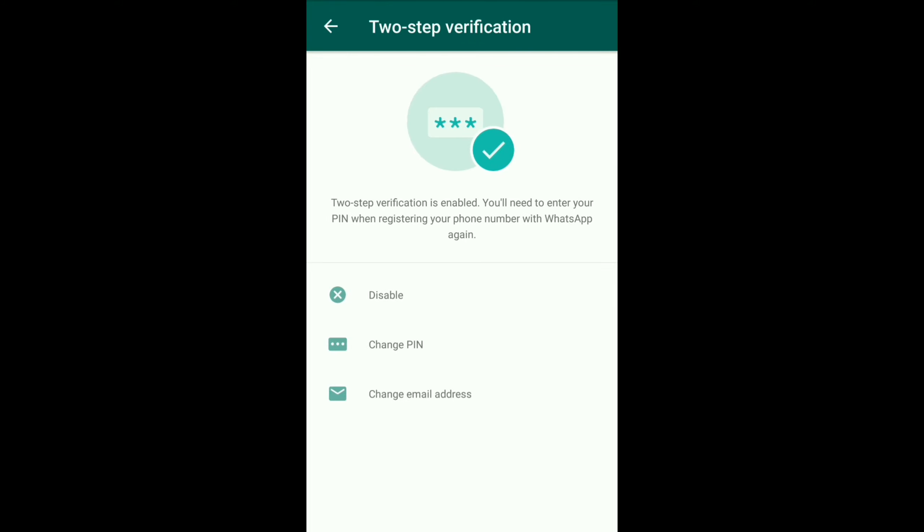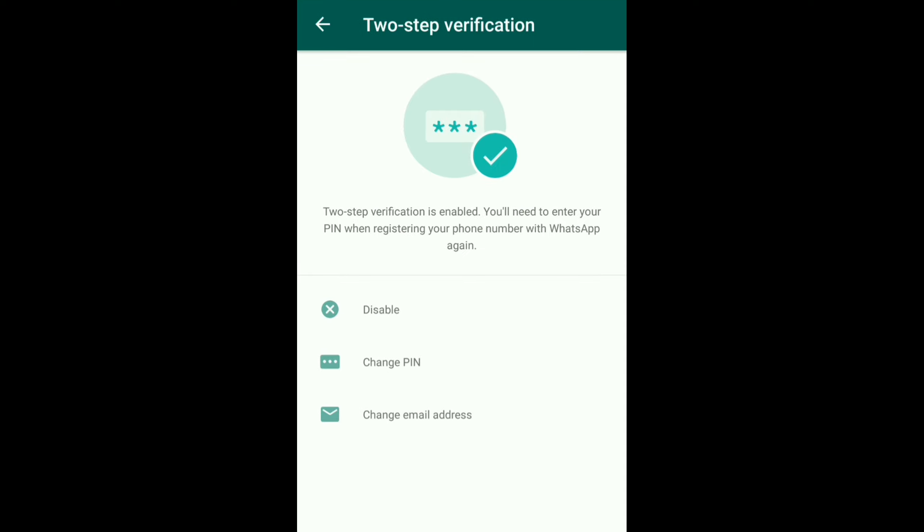We will select the option for two-step verification. You will also have two-step verification available here.